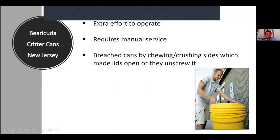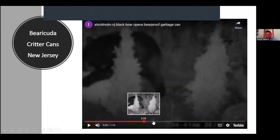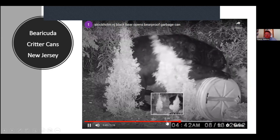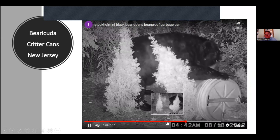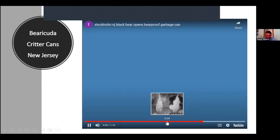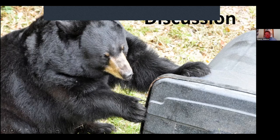The Barracuda Critter Can in New Jersey is a screw-top, which requires extra effort and certainly requires manual service. New Jersey reported cans were being breached by bears chewing or crushing the sides until the lid opened. In one video, you can see the bear just decides to unscrew it. And that's all there is to say about that — the bear simply unscrews it.